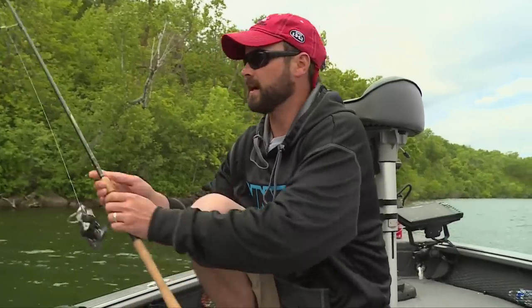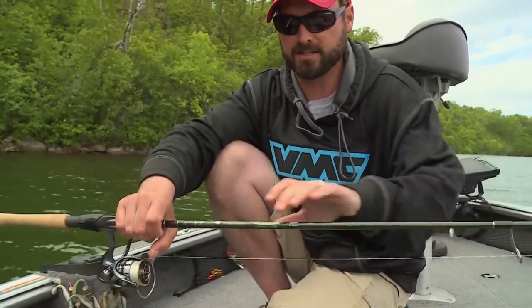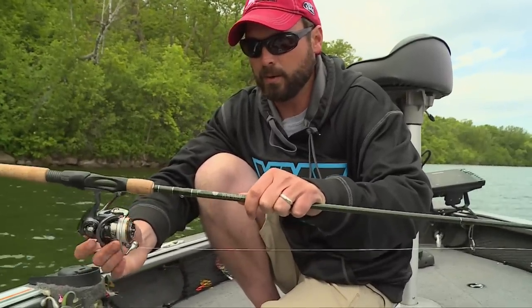We've got a couple different rigs on the deck right now for chasing these big gills, and these fish are of large enough size that I'm using the same rod I'd use for live bait rigging for walleyes — a seven-foot medium-light fast-action with just a small 1000-size reel.